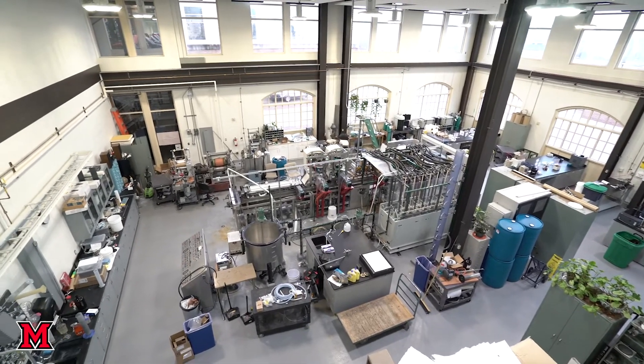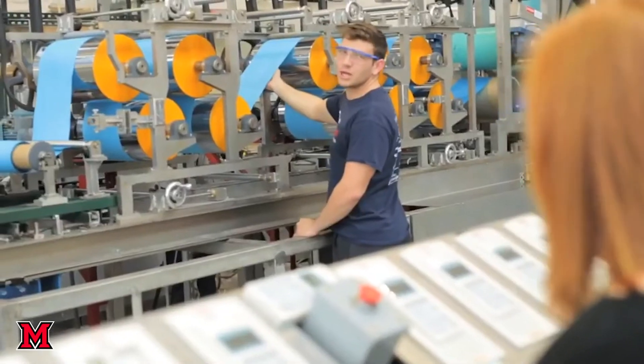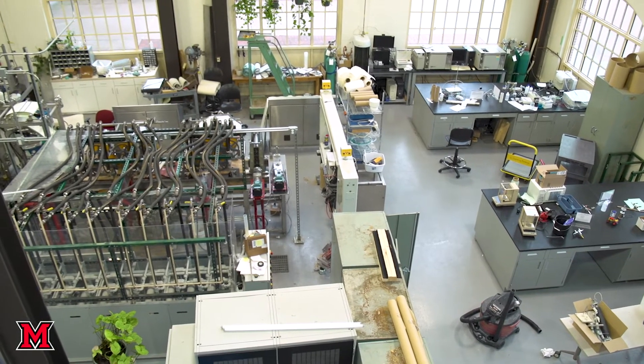That's just one example of the type of work you could be doing as a senior. In the Chemical, Paper, and Biomedical department, if you're a paper science person, you'll spend a lot of time using the paper machine, learning how to manipulate it with old-fashioned control systems as well as new modern flat-screen displays.